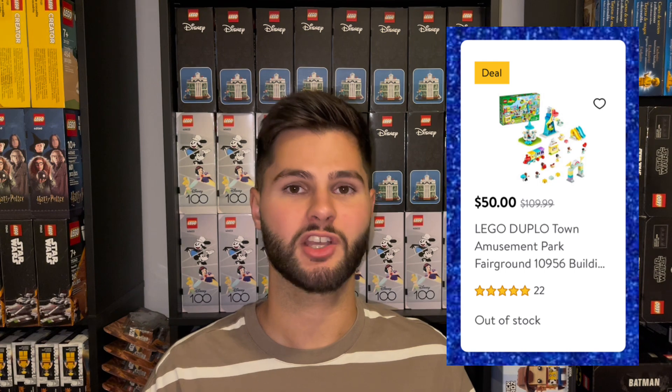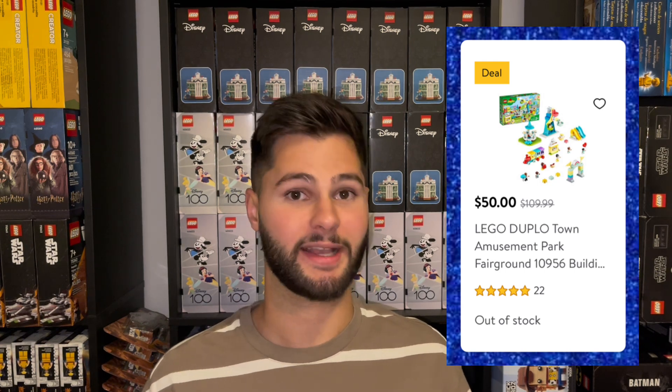At Walmart you can place multiple orders of max quantities. For Target, they had a promotion called Circle Week — it was really nothing impressive to me, just 20% off a bunch of random sets that are normally discounted. I thought we'd see maybe 30% off a Target exclusive set or something interesting, but it wasn't worth taking screenshots for. Nothing special.